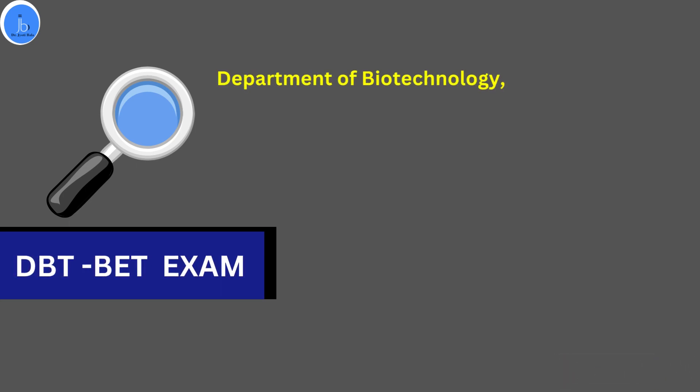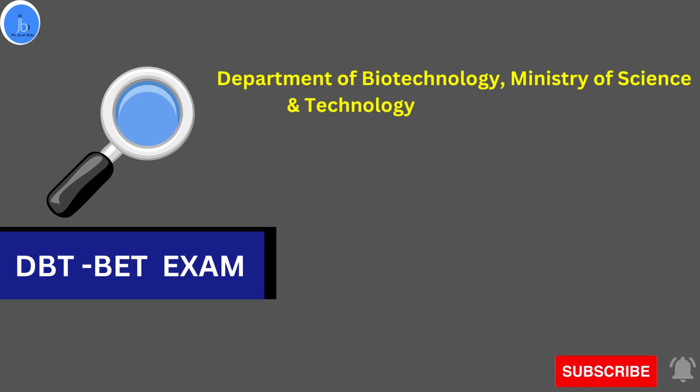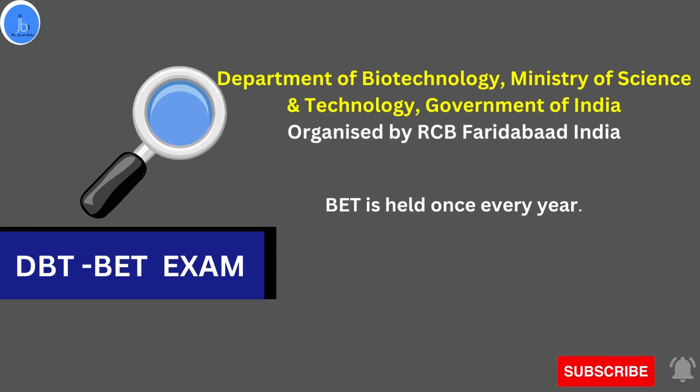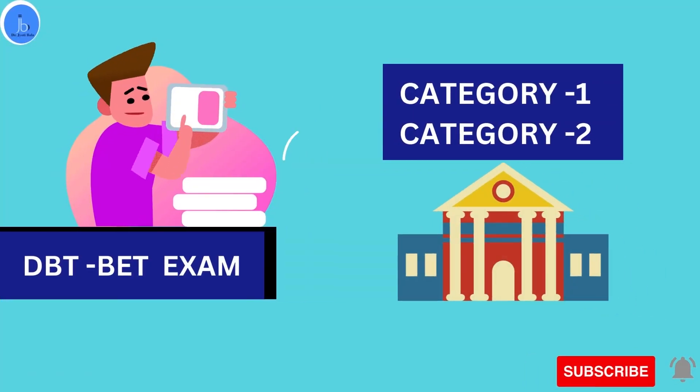I would suggest you to explore the DBT BAT examination and avail this opportunity. Let's see what is the DBT examination. It is conducted by DBT, the Department of Biotechnology, and the award is supported by the Ministry of Science and Technology. This examination is organized by the Regional Center of Biotechnology, RCB, Faridabad. Usually this examination is held once every year.